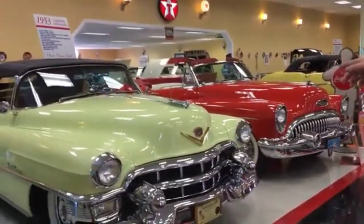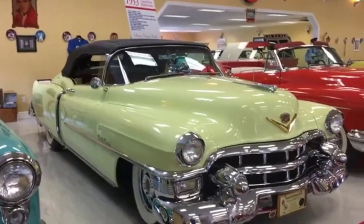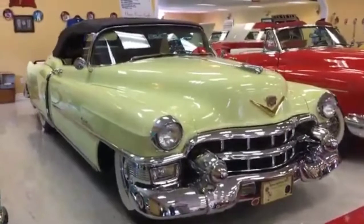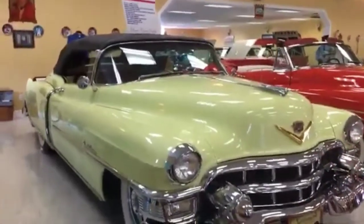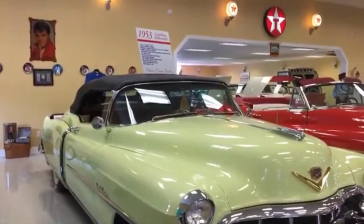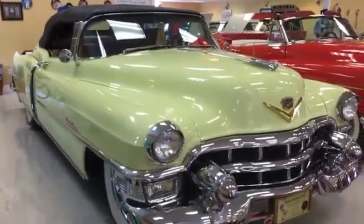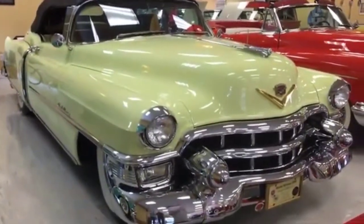The Cadillac Eldorado is considered to be elusive and has remained the holy grail today among Cadillac collectors. It's mind-boggling to imagine that in 1953 this thing was $7,750 and only 532 people in the whole world had an opportunity to buy it.